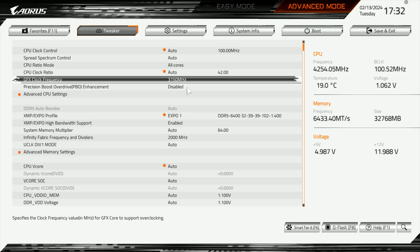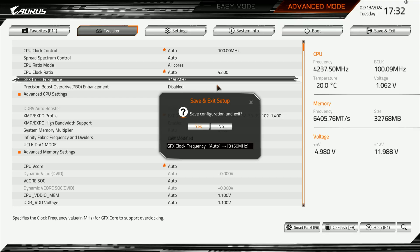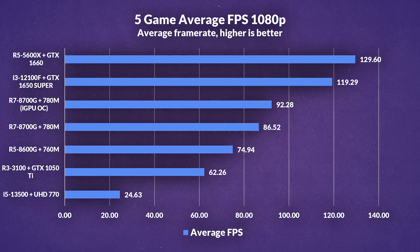For overclocking the 780M specifically, we overclocked it from 2900MHz to 3150MHz and achieved roughly a 7% increase across all games at 1080p. More videos on overclocking are coming — covering not only the iGPU but also RAM and CPU, as well as trying out AFMF or AMD Fluid Motion Frames to get the most out of the 8700G and its iGPU.